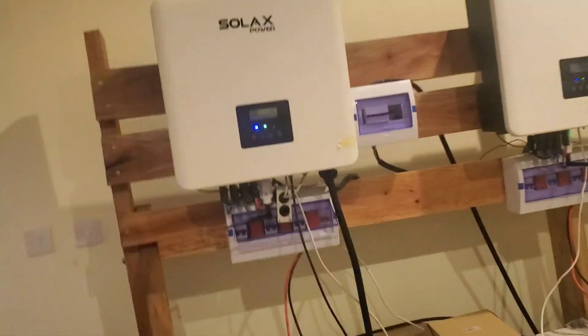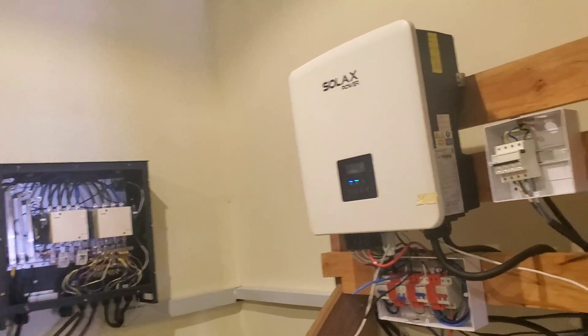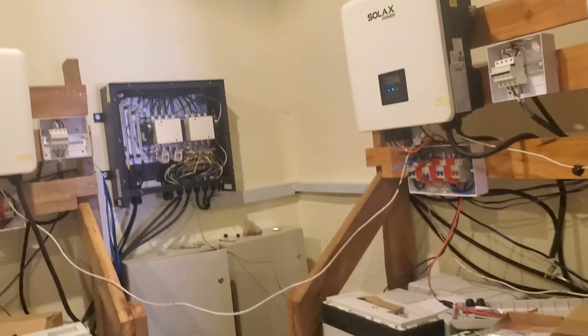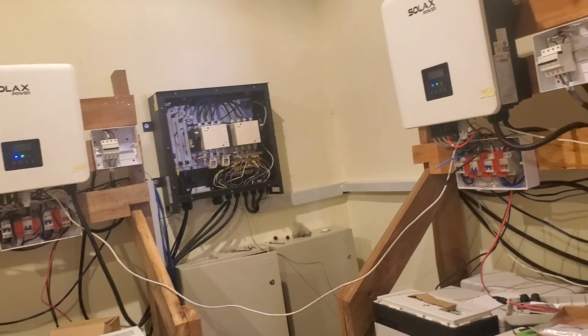When it initially started, the system kept tripping. We'd turn it on and the contactor kept going on and off — we kept getting EPS overload. It drove us nuts. All we did was turn everything off and then brought the system back up one by one.